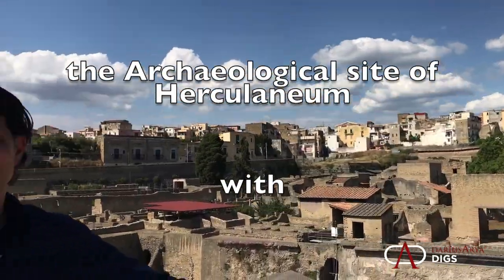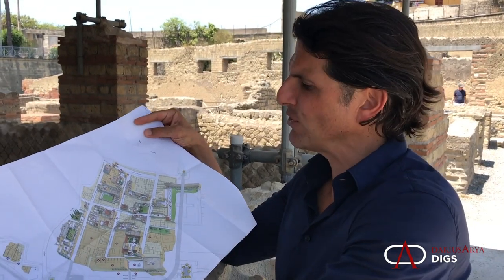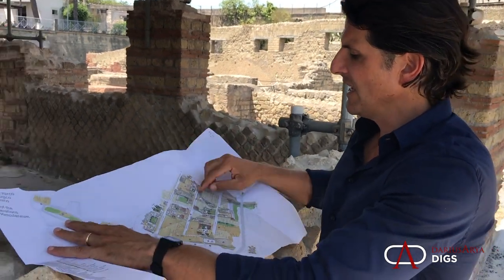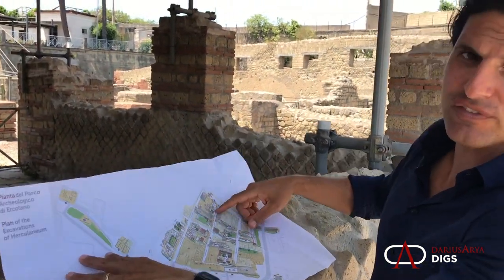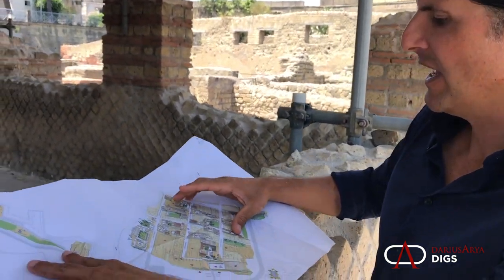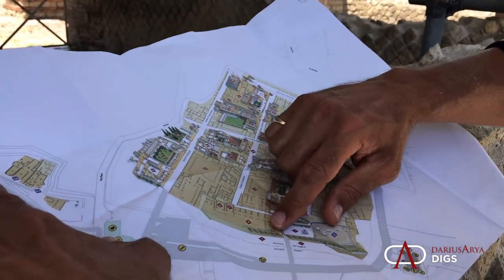Welcome to Herculaneum. This is a great map that every visitor gets to explore Herculaneum. Here you can see Herculaneum that's been excavated — only a small portion of the entire site. You can go into the houses and the shops and the bath complexes and so on.